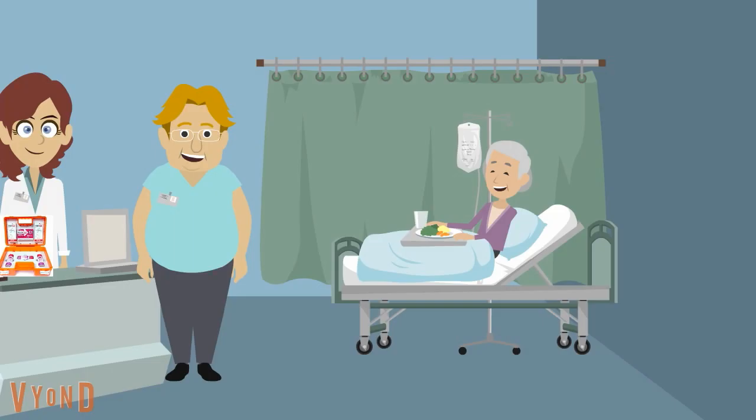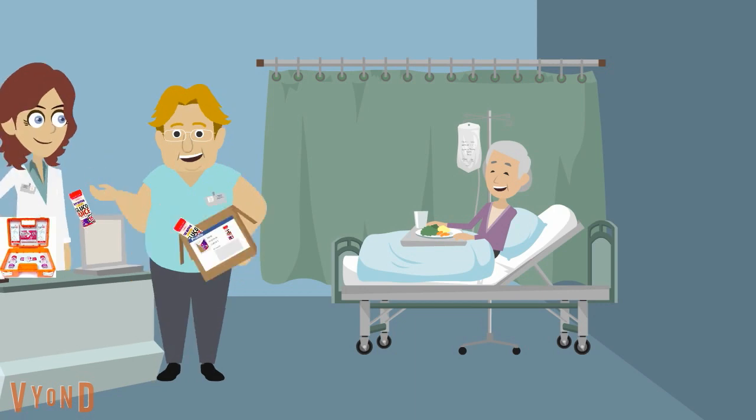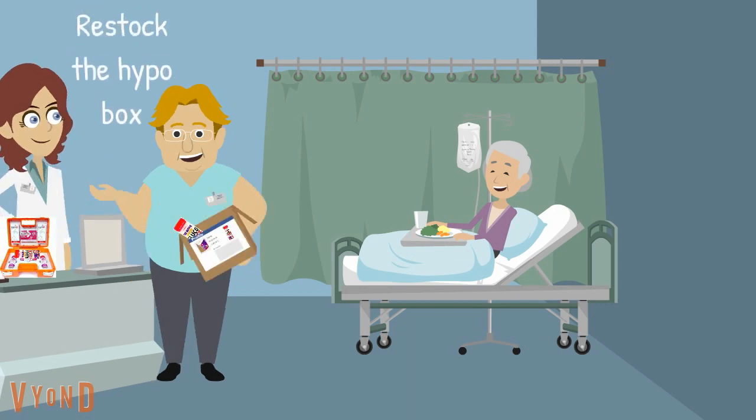Dr. Cooper, now that you have treated Dorothy, make sure she is monitored every 30 to 60 minutes until the blood glucose levels are stable. And don't forget to restock the hypo box, ready for next use.